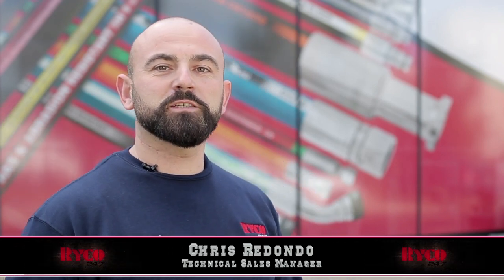Hi guys, welcome to Ryko 24x7 Ingleburn. Today I'm going to take you behind the scenes and show you some of the things you may or may not know we do. Come on, let's go.